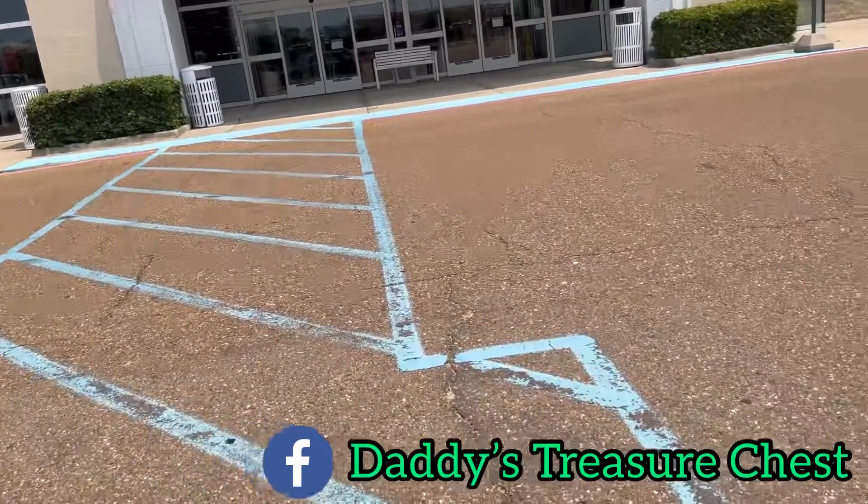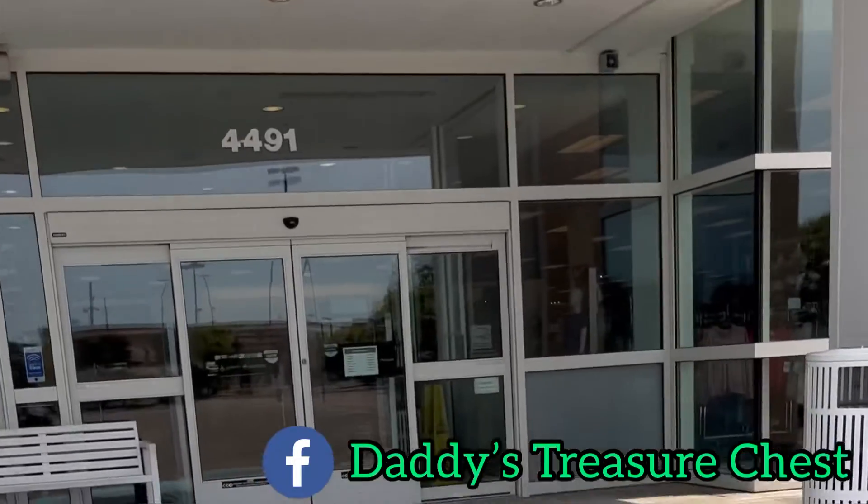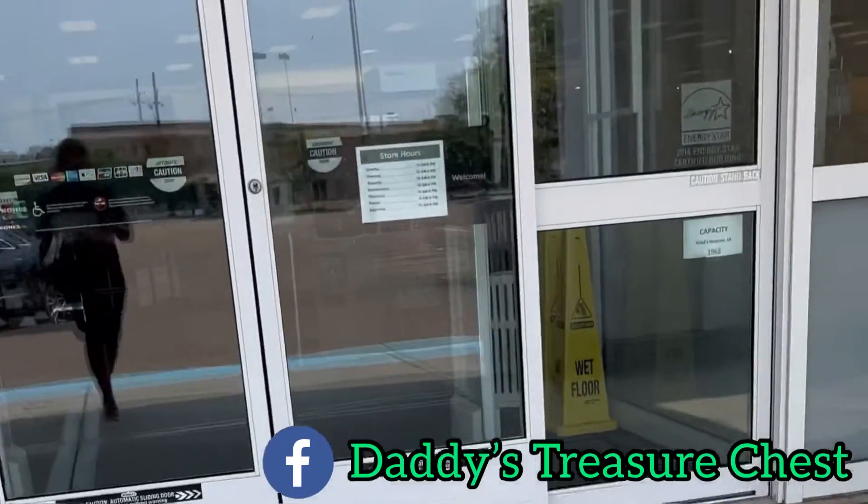Hi you guys, this is Rachel. I wanted to come on here really quickly and tell you about a tip that some of you guys may already know about and others you may not.